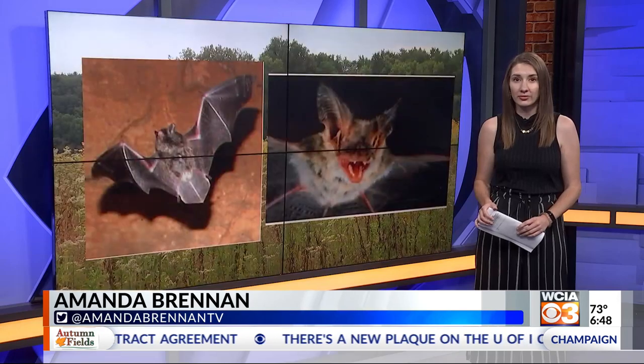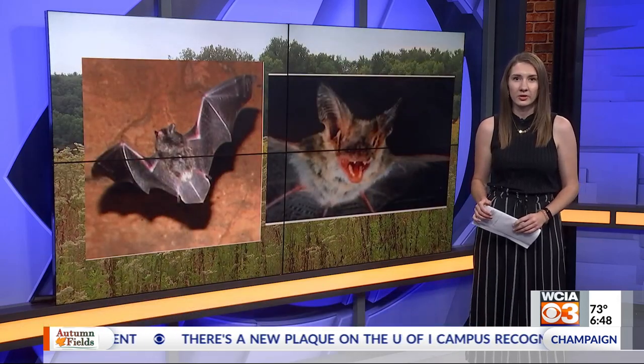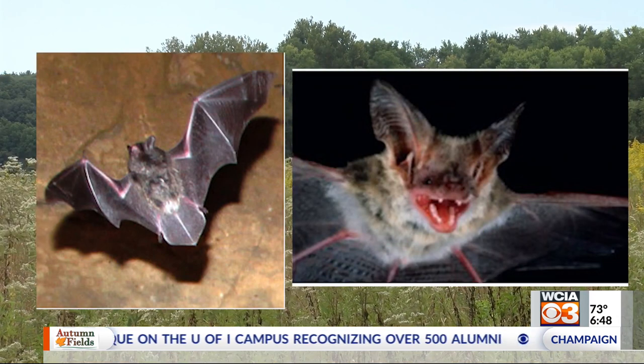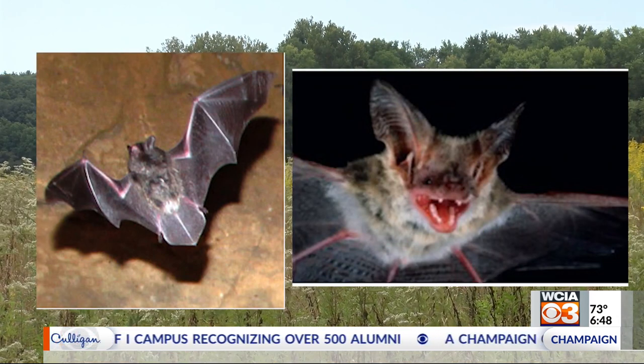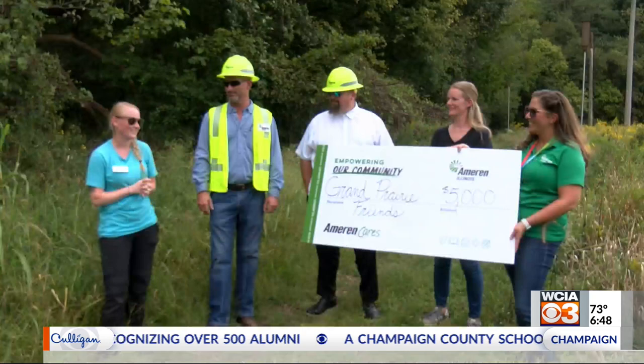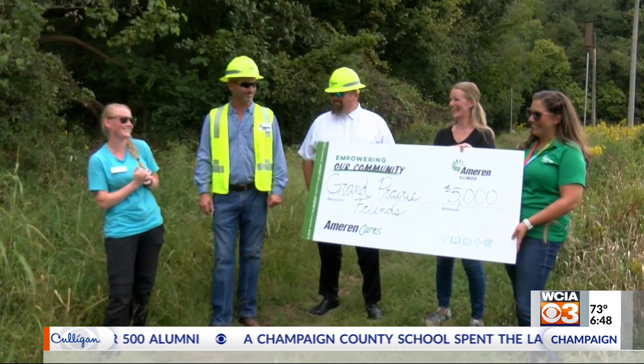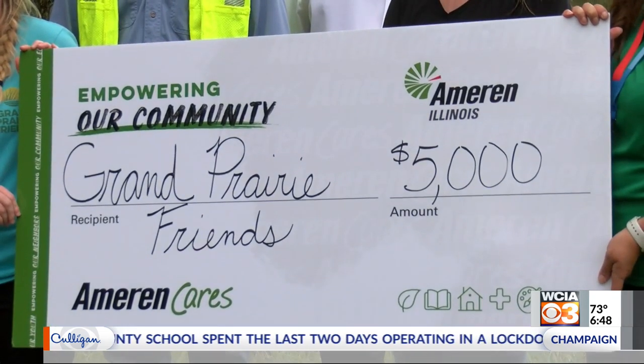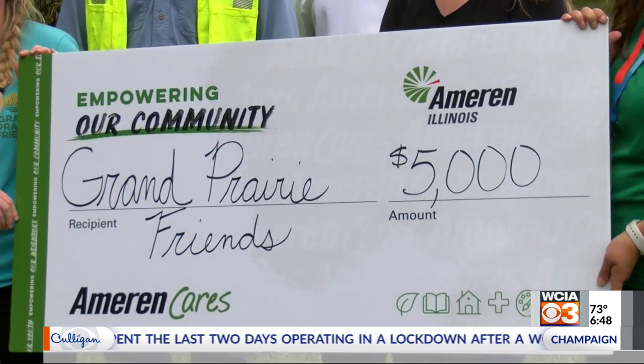In Illinois, bats help reduce agricultural pests. They eat corn earworm and larvae, and the mosquitoes in your yard. Researchers are now seeing a difference since installing recycled power poles four years ago to give them a home. The Indiana bat is endangered, and the northern long-eared bat is threatened. Those are two of the species researchers see in the Warbler Ridge Conservation Area, but they're noticing a growing population.